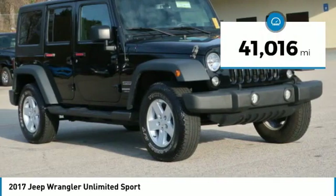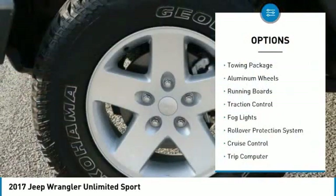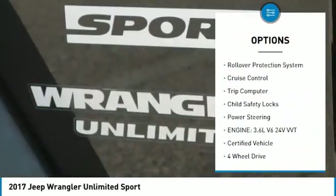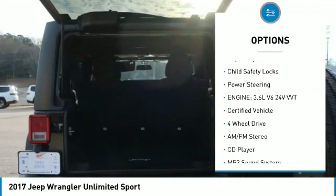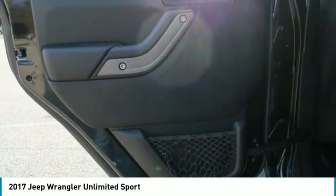This vehicle has less than 45,000 miles. Here are some of this vehicle's great options: towing package, aluminum wheels, running boards, traction control, fog lights, rollover protection system, cruise control, trip computer, child safety locks, power steering.